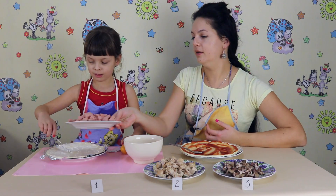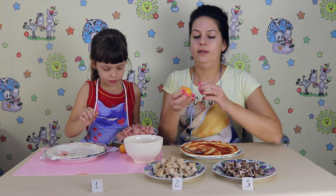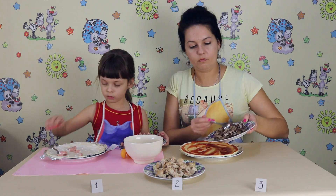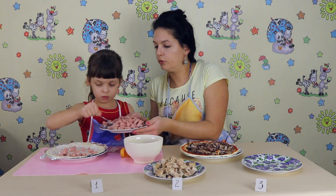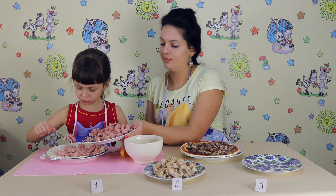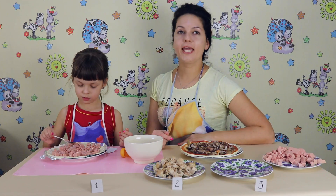Number one. Number three. Okay, next round.